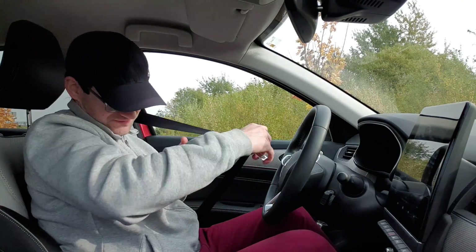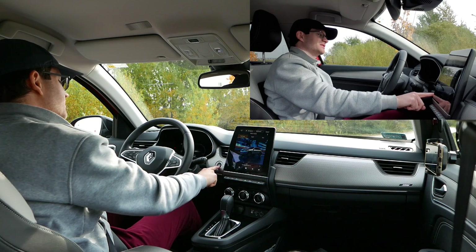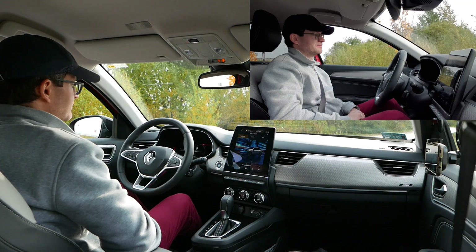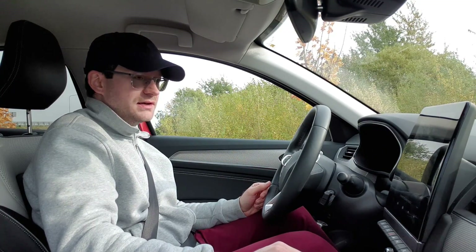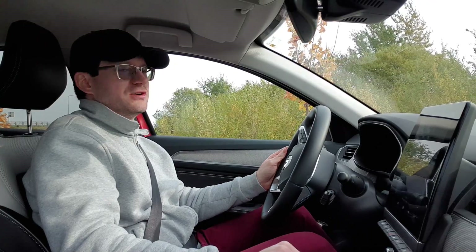Ruszamy tą hybrydą. Po odpaleniu, podobnie jak w aucie elektrycznym, nie słyszymy nic za wyjątkiem jakiegoś pikadełka. Jest to typowe dla aut hybrydowych – odpalamy na prądzie, szczególnie jak silnik mamy ciepły.